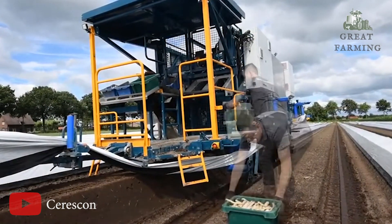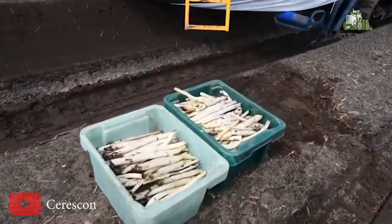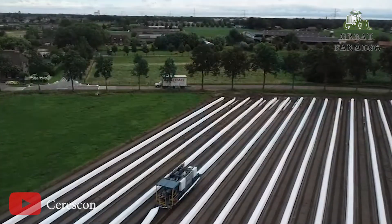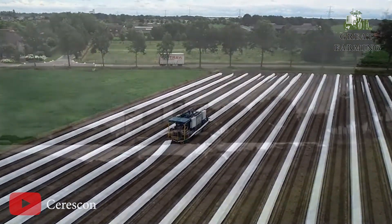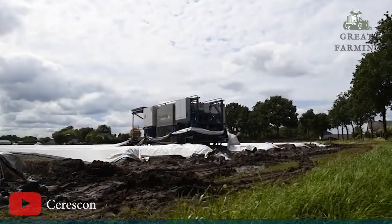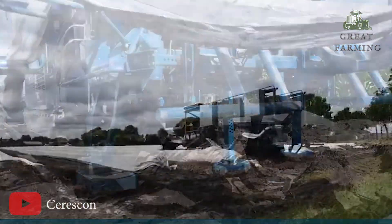So, if you are an asparagus farmer looking to take your harvest to the next level, the Seriskon Asparagus Harvesting Robot is the answer to your dreams. Say hello to increased efficiency, top-notch quality, and a whole lot of asparagus awesomeness. Get ready to harvest like never before.